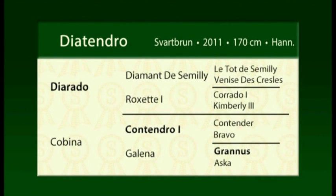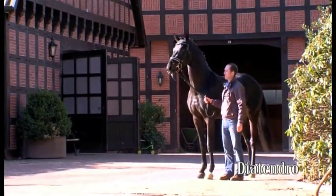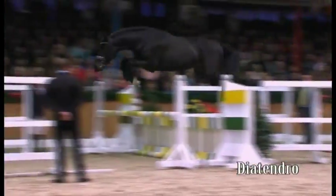Dia Tendro by Diarado out of Contendro Granos. Showjumping premium sire of the Hanoverian licensing in 2013. Standing in a large frame, he combines great scope with a powerful hind leg. The best leg technique and bascule with subtle, elastic body movements.